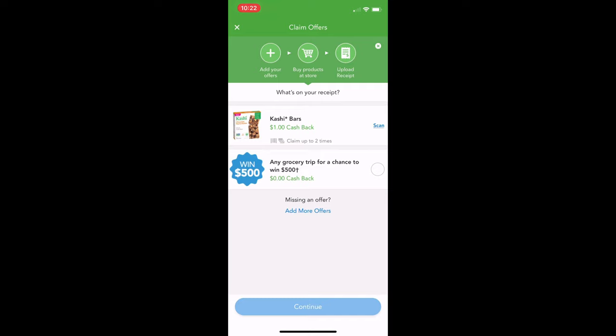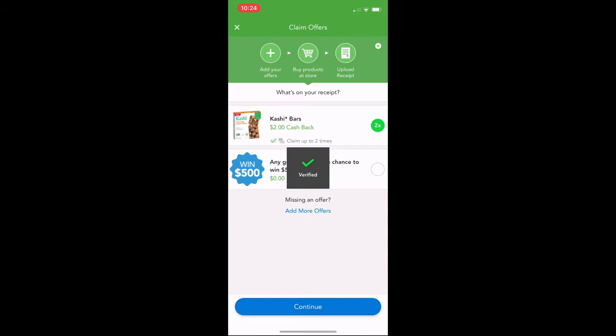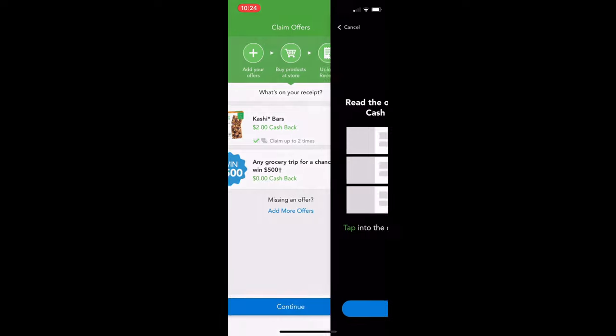Then you do 'Redeem.' For this Cashy one, I need to have the product close by. I didn't actually buy these ones — I have an old one just to show you and a random receipt. I'm not going to go through with it, but just as an example: you would hit 'Scan' on here and have your product close by, then get it detected with a check mark. It's got two that I added in, so then I hit 'Continue.'